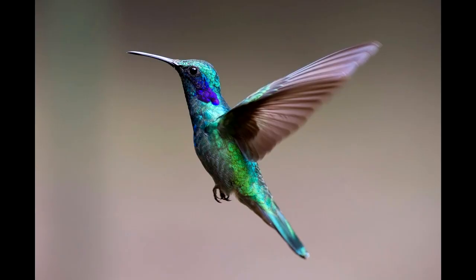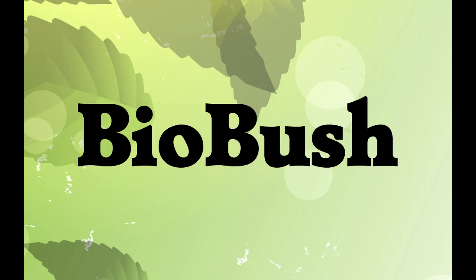In a different video, we'll talk about the more unusual shapes of beak that are for less common foods. Thanks for taking the time to learn about birds today. You can follow me on Twitter for more animal facts, at BioBush.